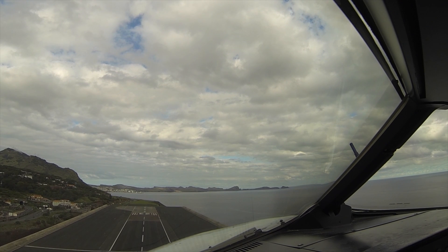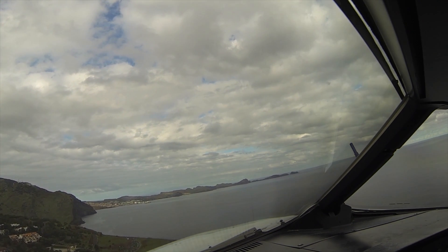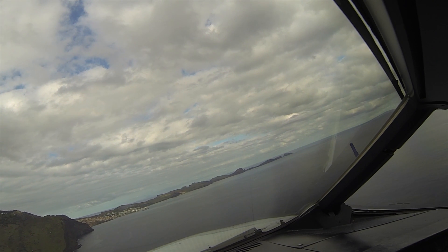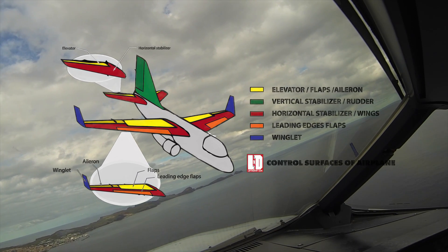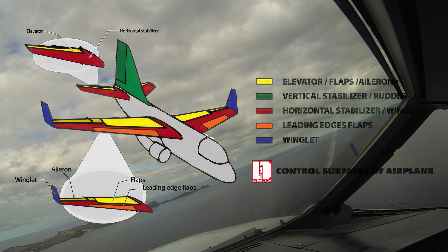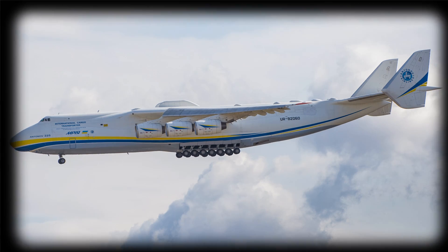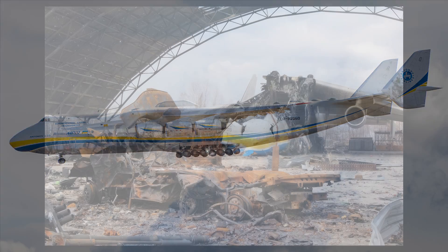The AN-225 Maria also has a sophisticated control system that allows pilots to adjust the plane's pitch, roll, and yaw. This system includes flaps and ailerons on the wings, and rudder and elevator controls on the tail. By adjusting these controls, pilots can steer the plane and maintain stability during flight.